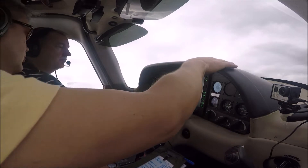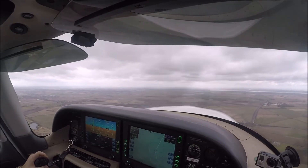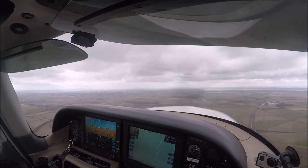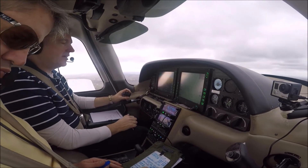Stay down. Good bird. 1T Delta is climbing now to 3,000 on QNH. 999. 1T Delta, QNH 1,000.